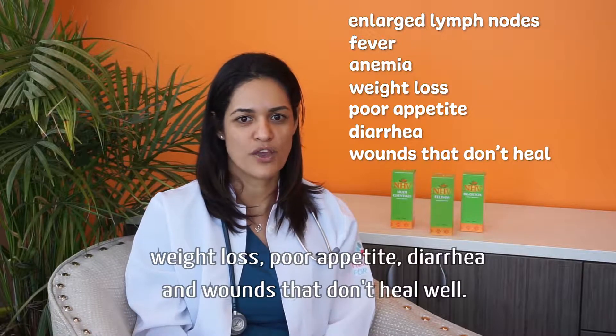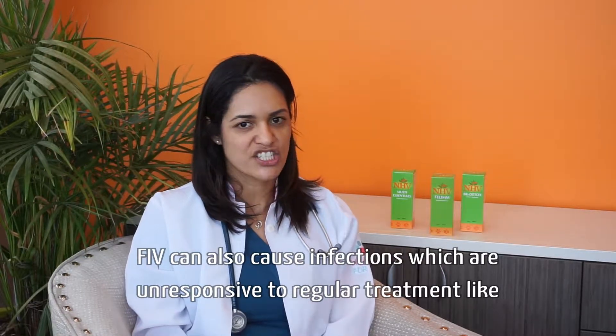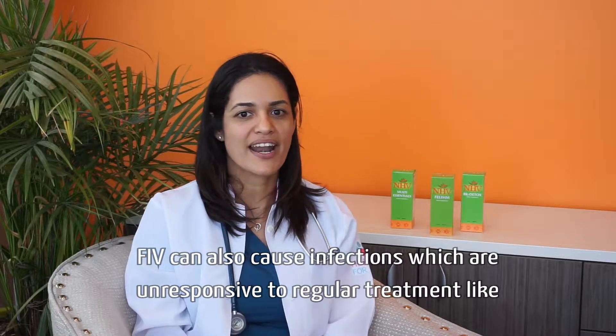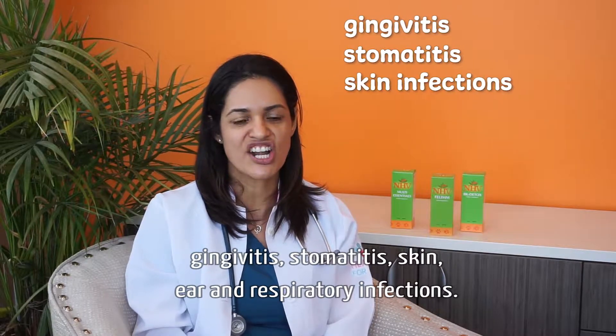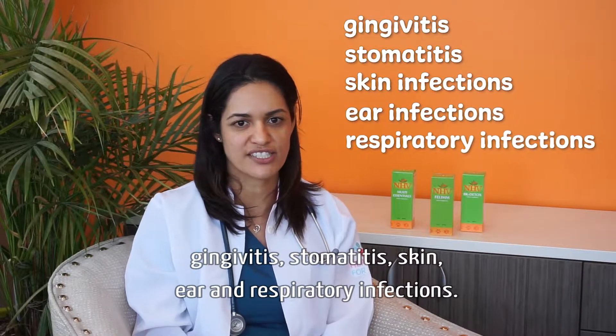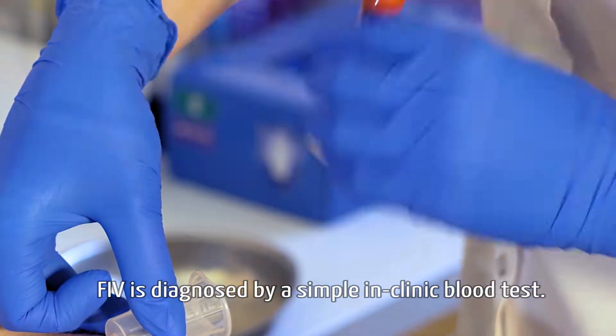FIV can also cause wounds that don't heal well, as well as infections which are unresponsive to regular treatments, like gingivitis, stomatitis, and skin, ear, and respiratory infections. FIV is diagnosed by a simple blood test.